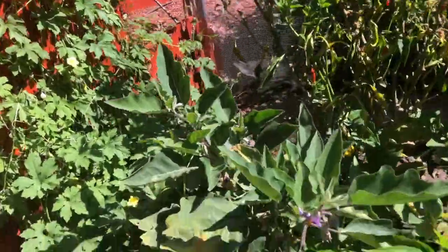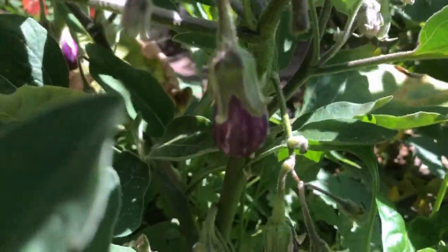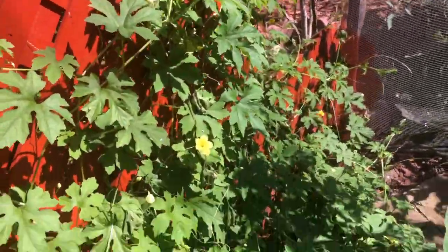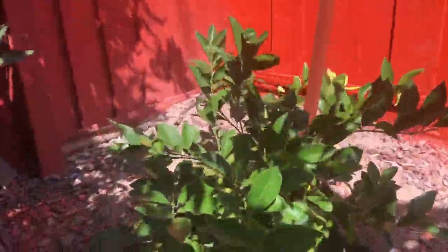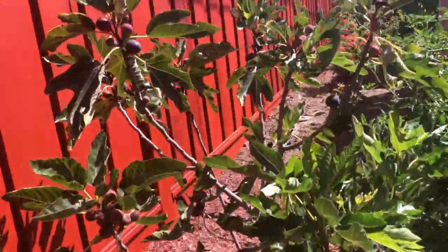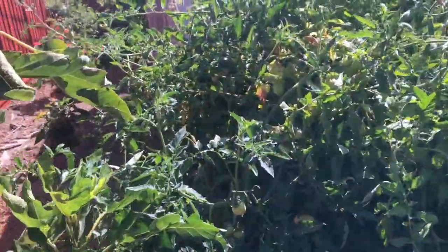This is another variety of eggplants growing here, and they're doing great as well. This is the bitter melon — it's doing good. The Meyer lemon is growing slow, the rose plants are doing well as usual, and the fig plant is doing great.